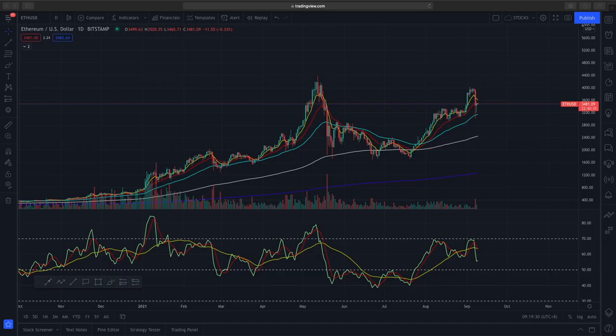Welcome to another video from the Market Outlook. In today's video we will be looking at Ethereum against the USD. On the daily time frame, Ethereum is currently trading at about $3,481, and if you look at price action for the past month, it has been growing in a very bullish price.